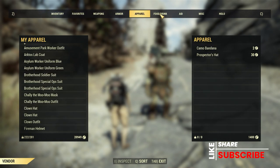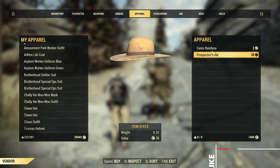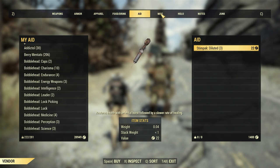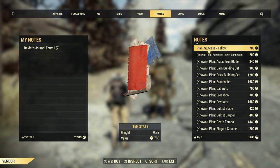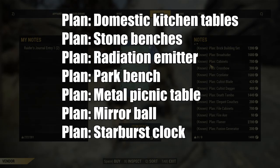Let's start with the exclusive plans that he's always carried with him. During any random encounter you may have with Graham, there's the potential that these exclusive plans may load in his inventory. These include the domestic kitchen table plan, stone benches, radiation emitter, the park bench, metal picnic table, the mirror ball plan, and the plan for the starburst clock.